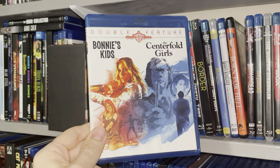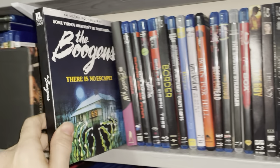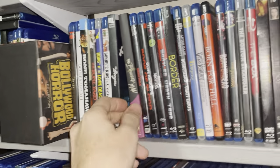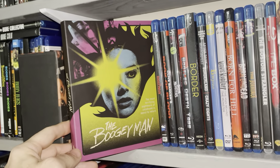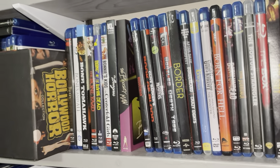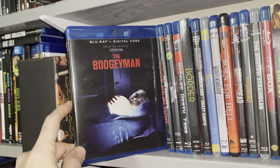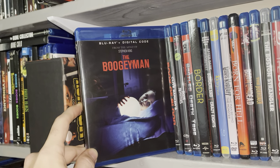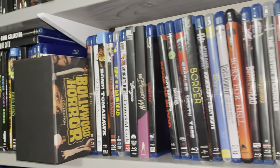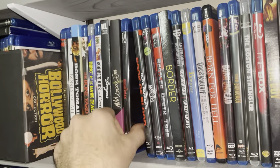A double feature of Bonnie's Kids and The Centerfold Girls — good stuff. The Boogans — one of my absolute favorites. Love The Boogans. I like the way the monster looks in that one. The original Boogie Man — gotta have that one. My kind of weird, good stuff. I love the cemeteries and all that stuff. The Boogie Man — I enjoyed this one as well. It didn't do too well with critics — it got bashed a lot — but to my surprise, I didn't have high expectations and I enjoyed it.